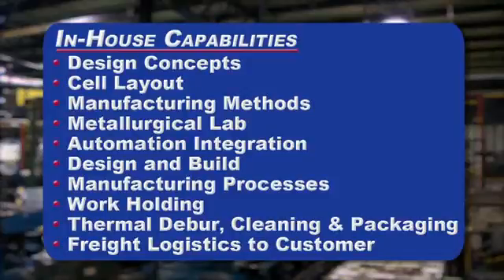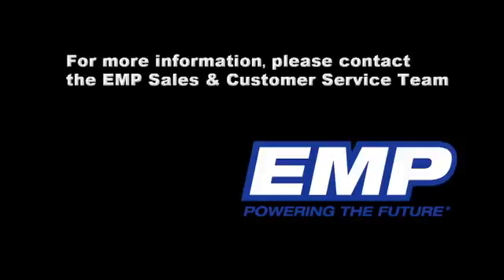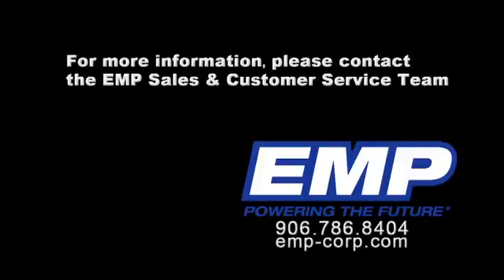In today's competitive global market, you need more than just efficiency in your supply chain. You need to partner with innovative vendors that deliver the kind of manufacturing precision that your customers demand.